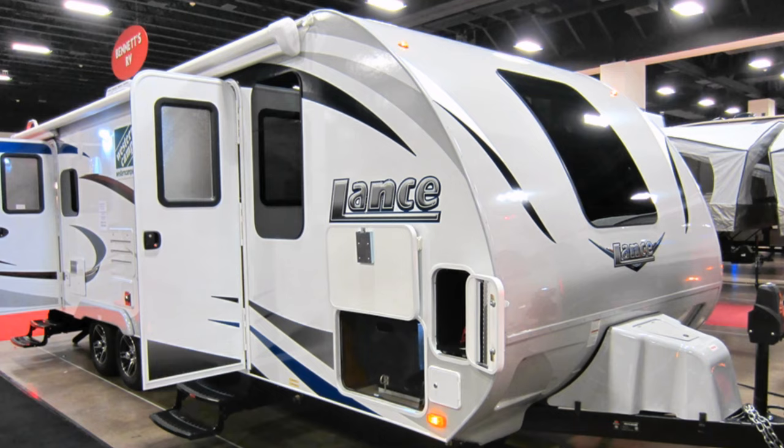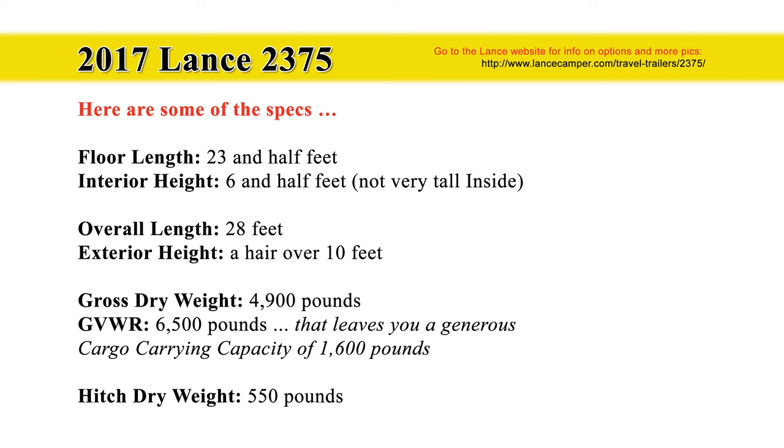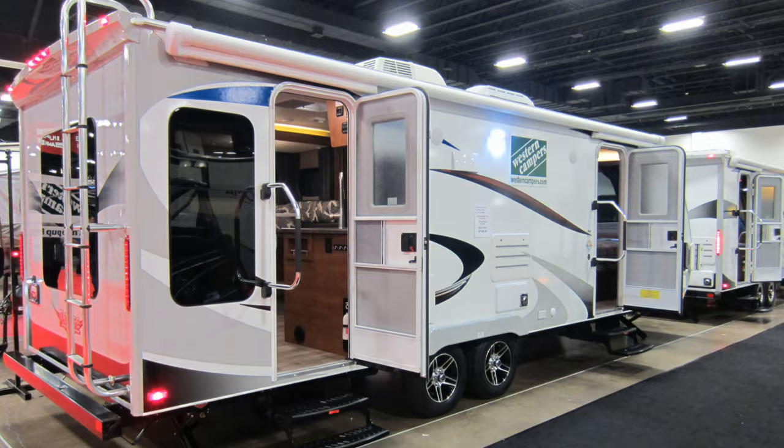Here are some of the specs. The floor length is 23.5 feet. The interior height is 6.5 feet — if you're tall, good luck. And the overall length is 28 feet. Don't forget you can pause any part of this video and take a closer look.